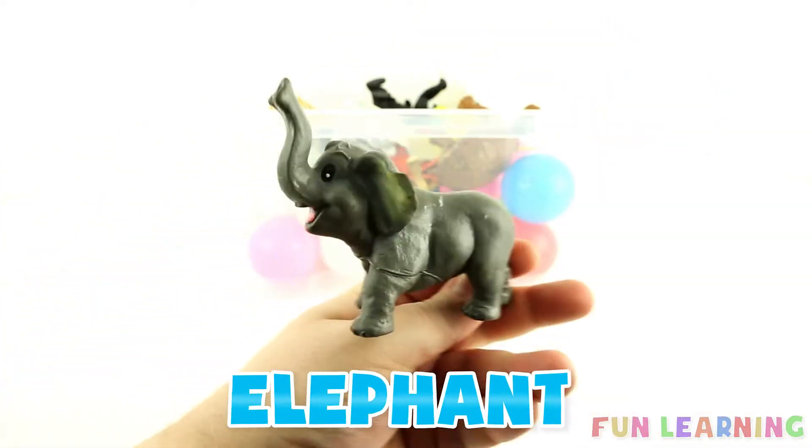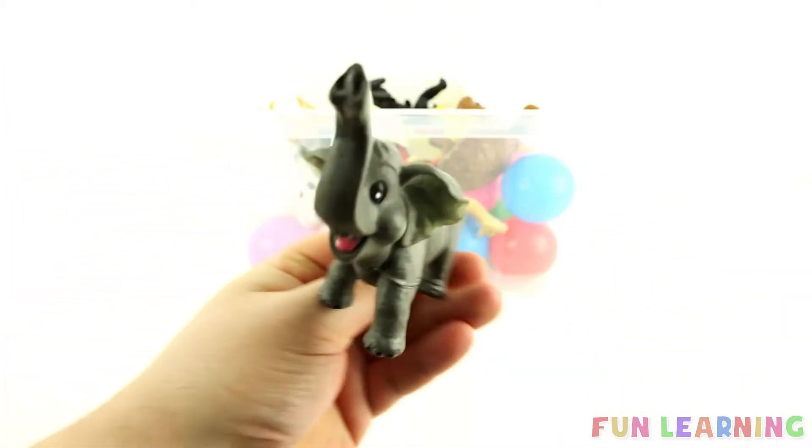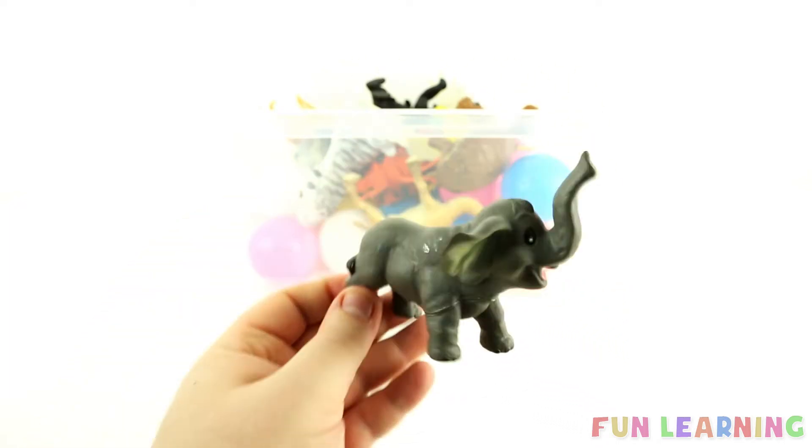An elephant. Elephants have long trunks, and also very big brains. This elephant is grey. A grey elephant.